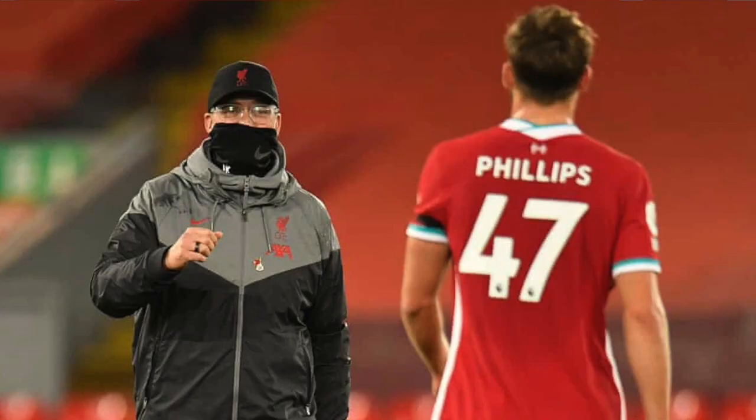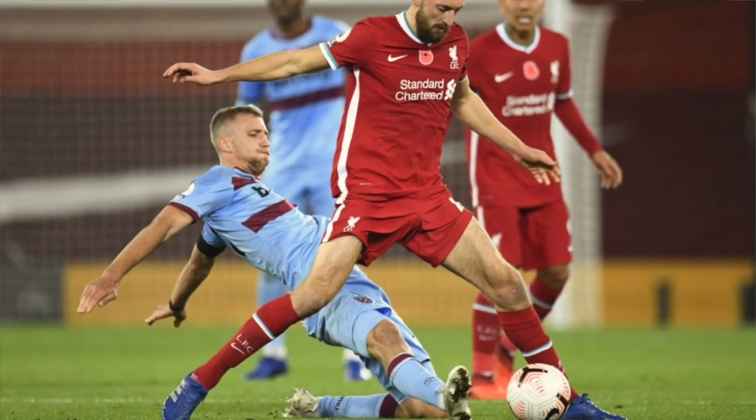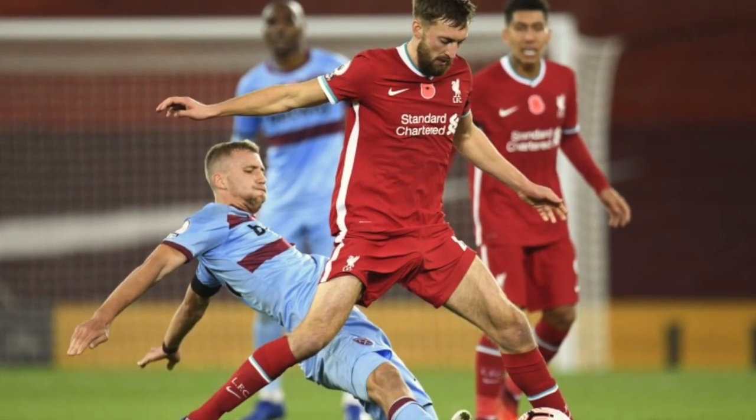What's up Reds? Welcome to another player profile video. I'm your host Kyle and today I'll be giving you a full player profile for Liverpool's center back Nathaniel Phillips. Nathaniel Phillips was given his Premier League debut this past Saturday in Liverpool's 2-1 win against West Ham at Anfield, putting in an incredible performance which earned him the Man of the Match award.